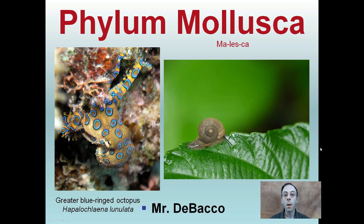Here we're going to take a brief overview of the phylum Mollusca. I found a cool image here of a greater blue-ringed octopus and a snail — both are classified under this particular phylum.